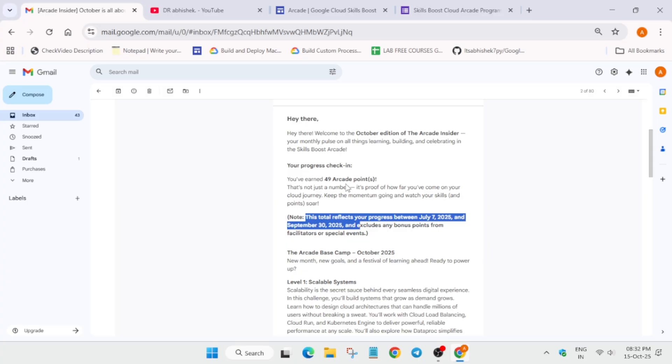I have already achieved the ultimate milestone, so 49 plus 25 gives 74 points. If you have completed at least 16 Arcade games and your email shows 60 points, then adding the 25 bonus points gives you 85 points. The key point is that this email reflects points earned from 7th July — when the Arcade program started — up to 30th September.